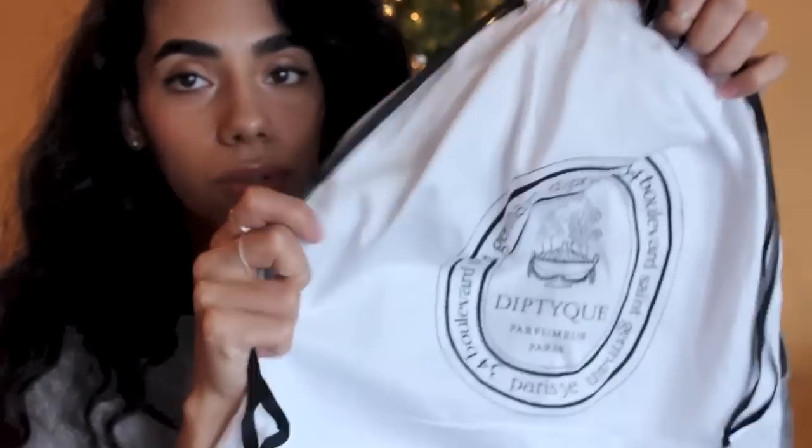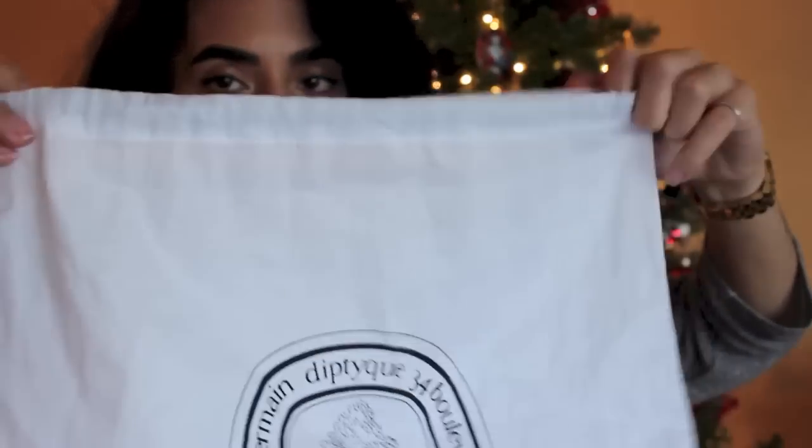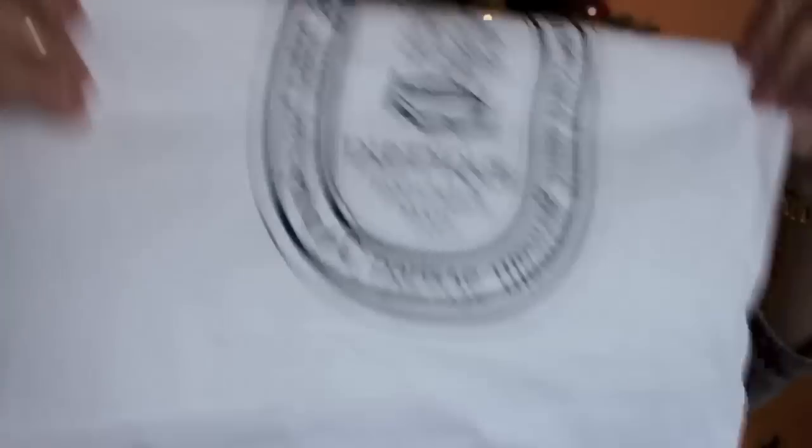I thought it was really cool that some things came in these really nice dust bags. I think I have two more of them actually. They're really nice — they say Diptyque on them and you can reuse them when you go traveling or if you want to take your candles with you.